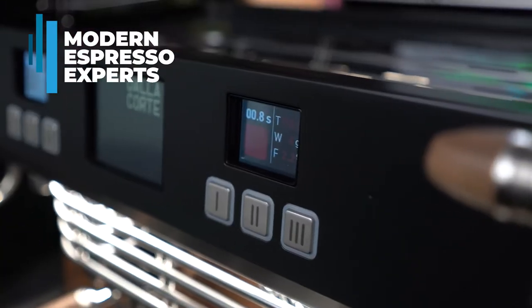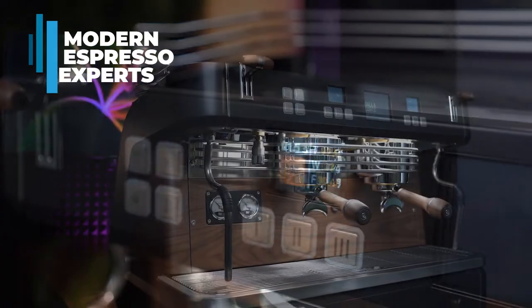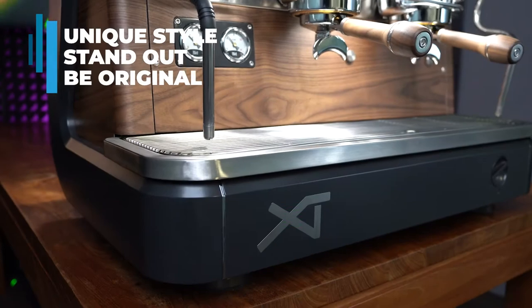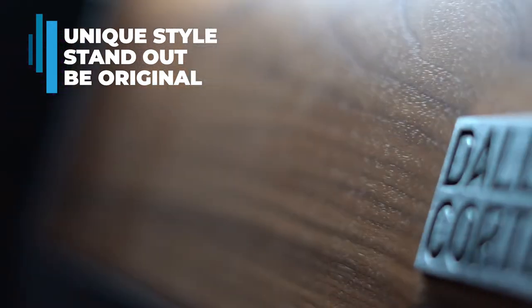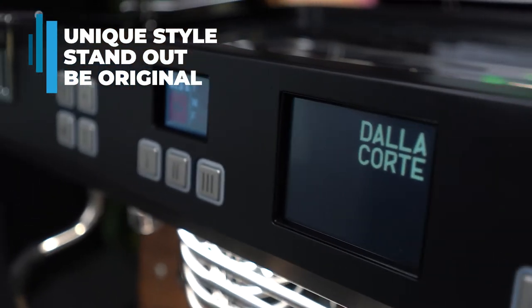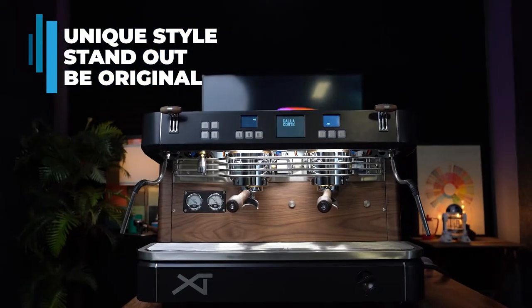Dalla Corte comes from a long line of professionals that live and breathe espresso machines. With a modern design and beautiful key lighting all around, the XT Barista will turn customers' heads when they walk into your cafe. Its unique and original design style will help you stand out from other cafes around you. To complement your concept, the XT Barista comes in 6 colour styles and is further customisable upon special requests. If you're that special customer, just contact us to get this process started.